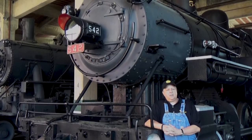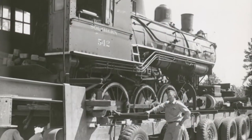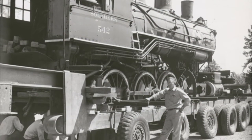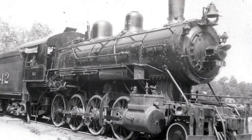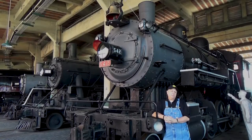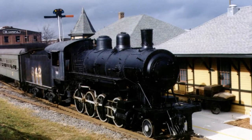It was retired off the A&Y and donated to Tanglewood Park in Winston-Salem. It stayed on static display at Tanglewood until 1991, when a trade was initiated between the museum and Tanglewood, and it came to the North Carolina Transportation Museum.